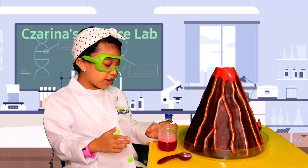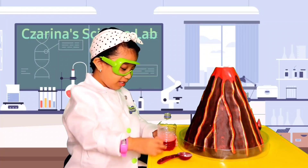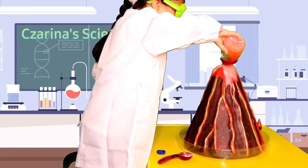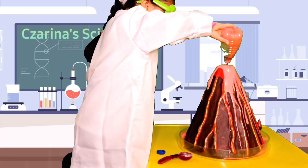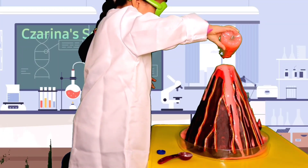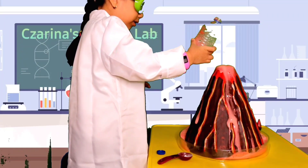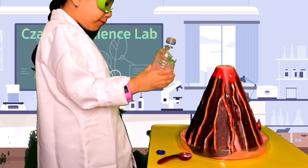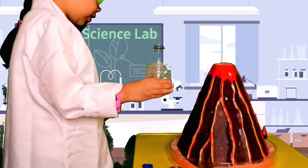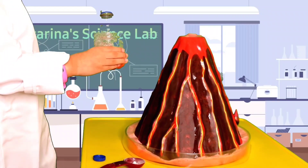Now it's the fun part. Are you ready guys? Okay, I can't wait. Three, two, one. Whoa! Whoa! That was cool! Look at the lava — it kind of looks pink. But it's okay.